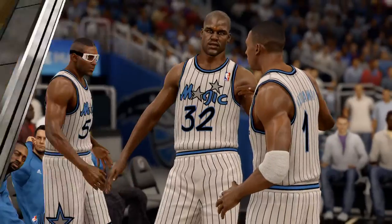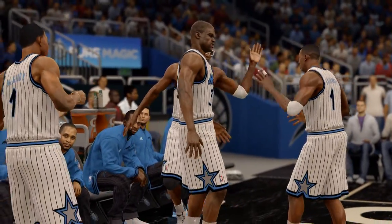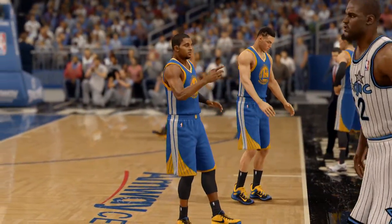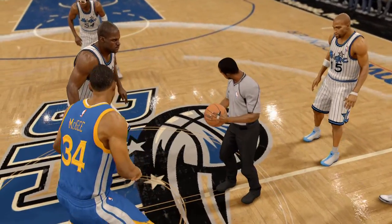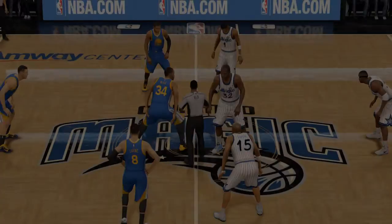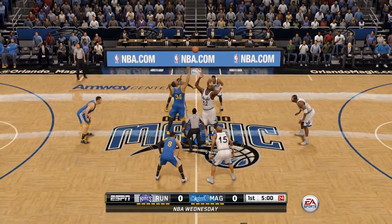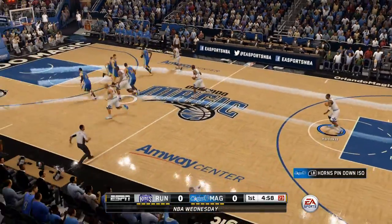Welcome to Orlando, Florida. It's the NBA on ESPN Wednesday as we get set for a matchup between the Orlando Magic and the Sacramento Kings. And now we're underway.